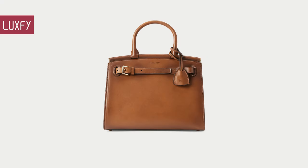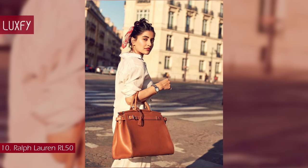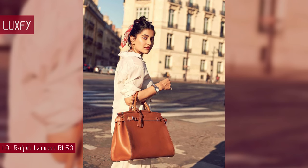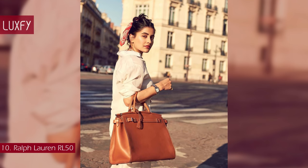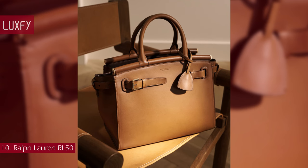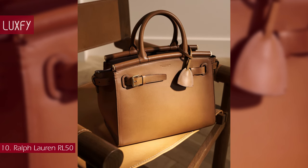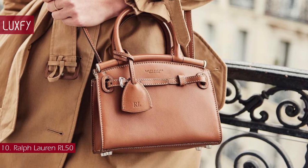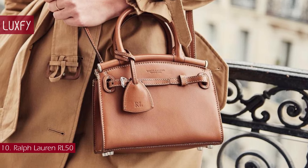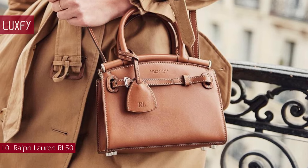Number 10: Ralph Lauren RL50. Drawing inspiration from one of Mr. Lauren's personal travel bags, the RL50 handbag is defined by its belted silhouette and elegantly curved bar top line. This bag encapsulates Ralph Lauren's commitment to preserving artisanal leatherworking traditions, as it is entirely handcrafted in a family-owned Italian studio. Completed with a raw engraved protected fit at the base, this icon was conceived in 2018, the year of Ralph Lauren's 50th anniversary.